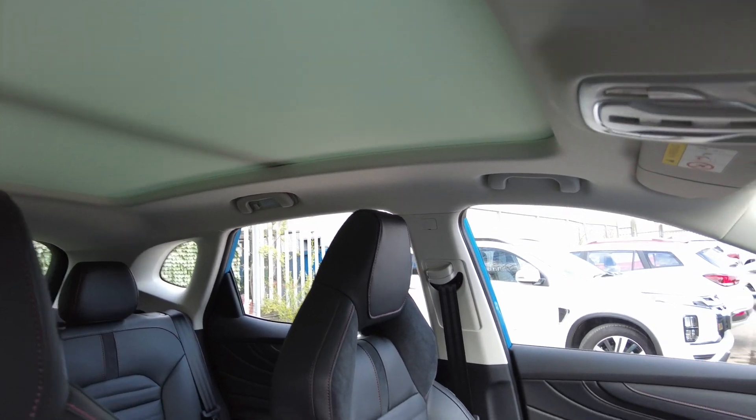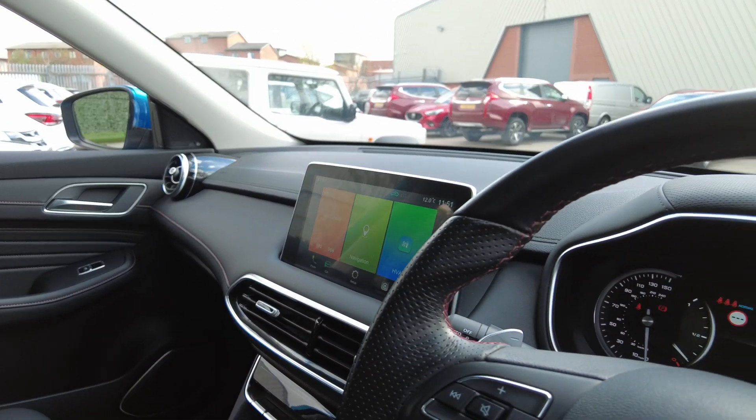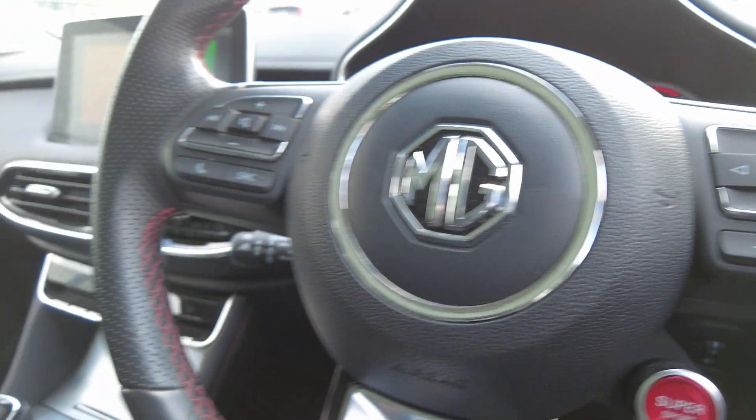There's a sunroof on the top. Looking around the dashboard, again finished in leather with red stitching — it really is a quality car.